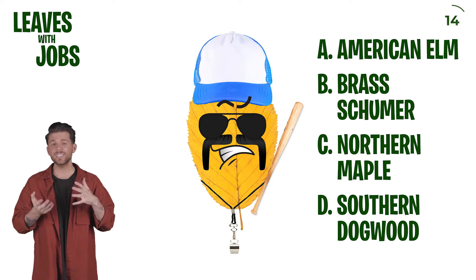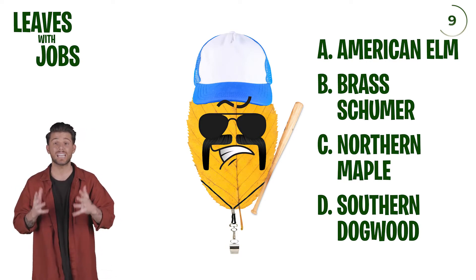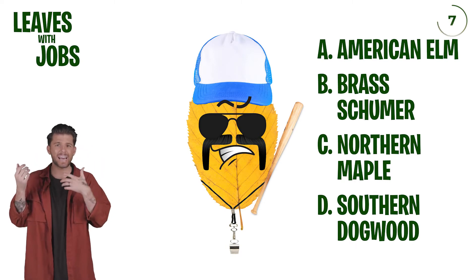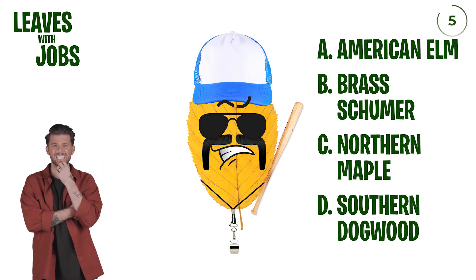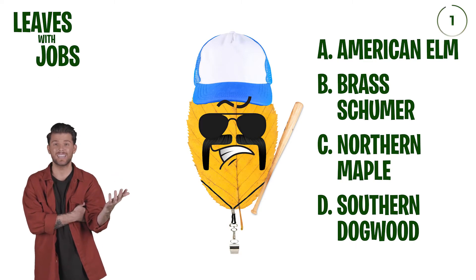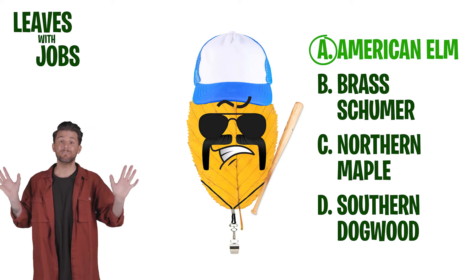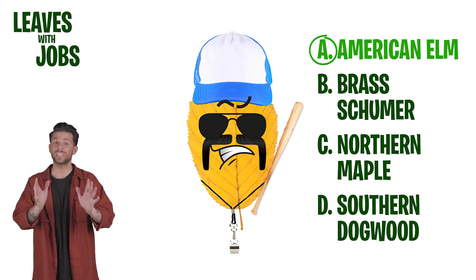It looks like we've got a nice fall yellow leaf wearing a very intimidating coach's outfit — the glasses, the hat, the bat, the whistle. Is this an American elm? I have no idea. Oh, it is! That was a random guess, but we definitely figured out this leaf's job.